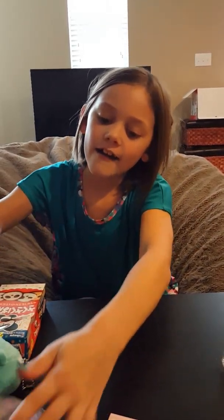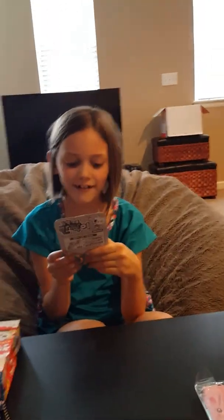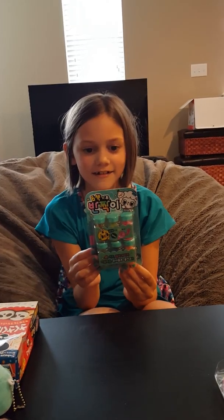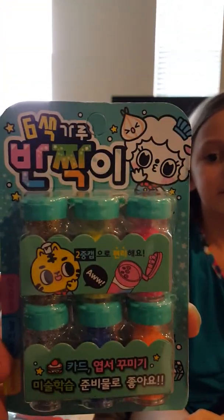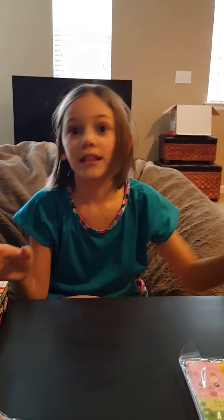Then the next thing I have is a glitter Korean deco glitter set. Let's see it - oh my, that's gonna make a mess! But I love glitter, so that's awesome.